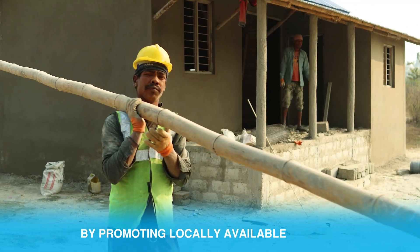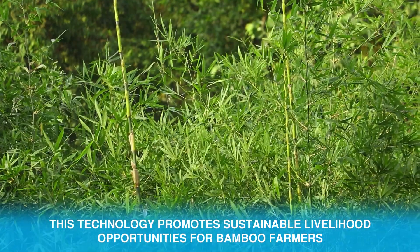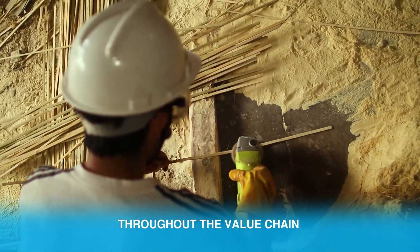By promoting locally available bamboo, this technology promotes sustainable livelihood opportunities for bamboo farmers and workers throughout the value chain, benefiting both the environment and economy. Our planet is ravaged by the impacts of climate change.